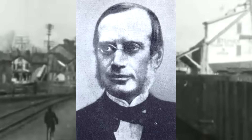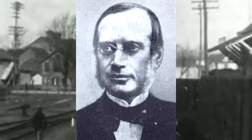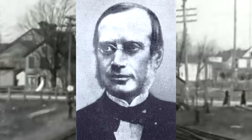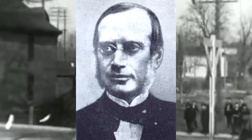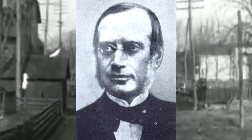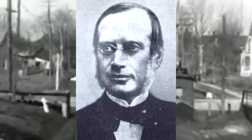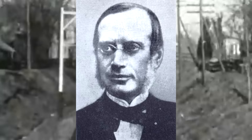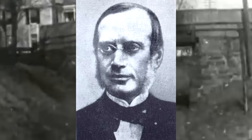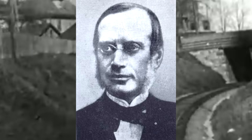He reached the rank of foreman, and two years later he would be made chief superintendent of the works. He stayed as chief superintendent for the rest of his career — it's unclear why he was never promoted beyond that point. But regardless, in 1844 he developed a new type of valve gear that would become known as the Walschaerts valve gear, named after him obviously.